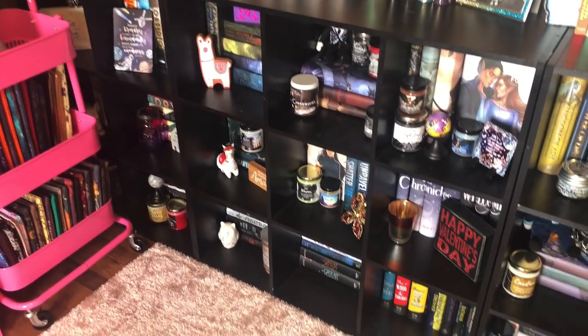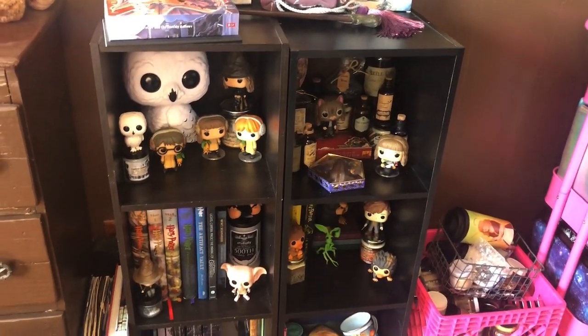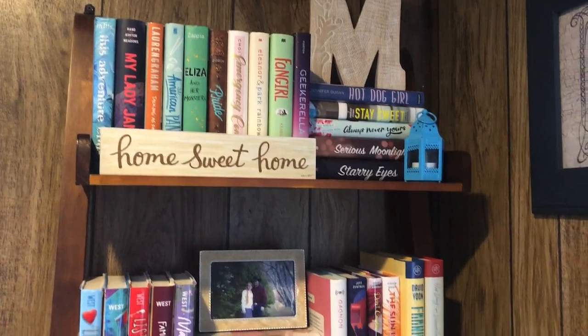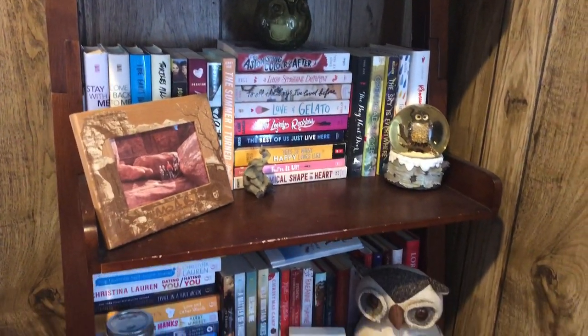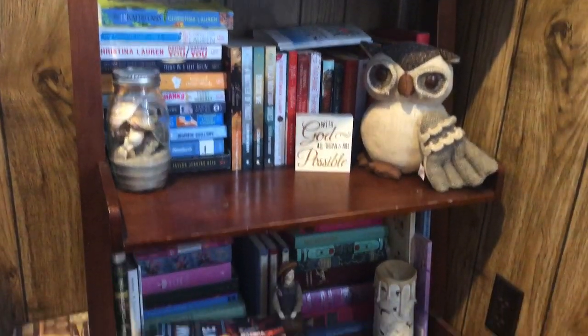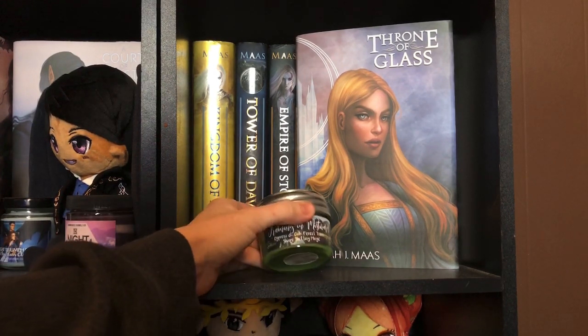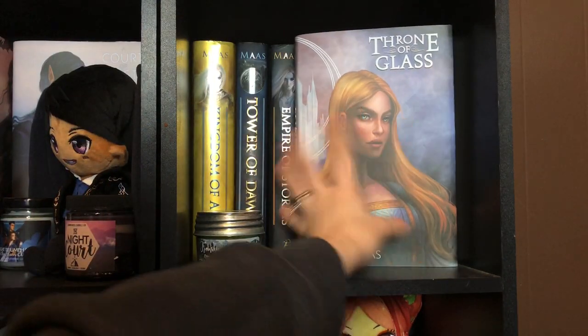So with all that being said, let's get into the tour. Let's start over here on the bookshelf that's usually behind me. This is the first shelf — this is my Throne of Glass shelf. These are all my Throne of Glass books. I also have a little Throne of Glass candle on here as well. The rest of the books are behind there. I got the fancy covers from the Bookish Box.